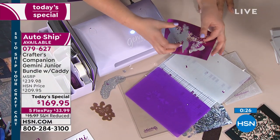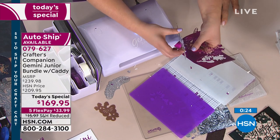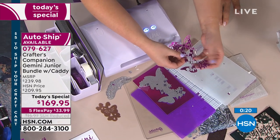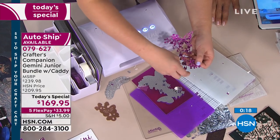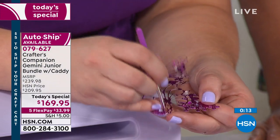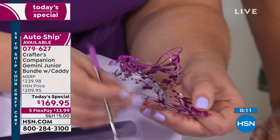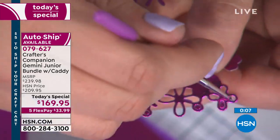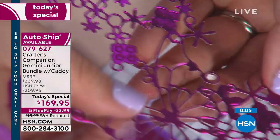That was my next favorite after the lilac. Now look at this — we're talking about ridiculously intricate dies. Look how fine all these little pieces are, and look how the Gemini cuts through it like a hot knife through butter. All I would say is don't you get a 30-day money-back guarantee to try this machine?